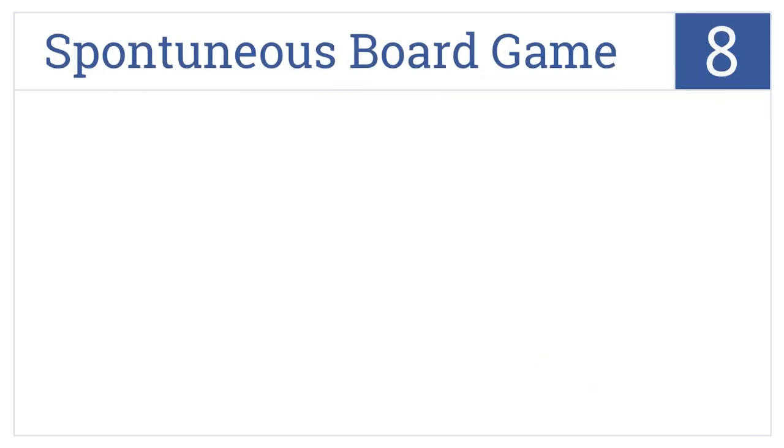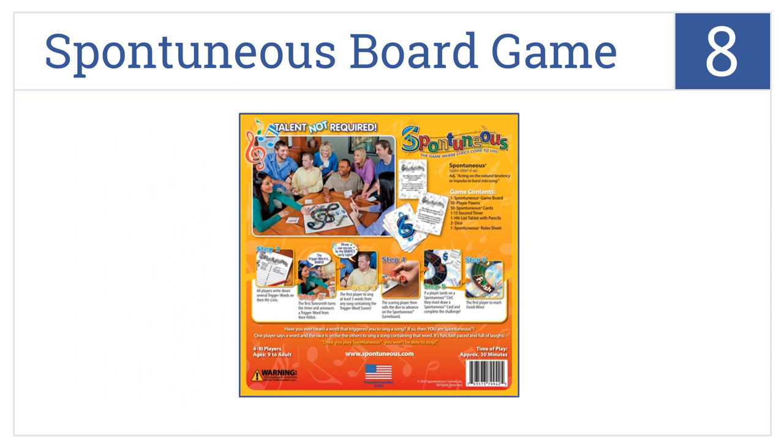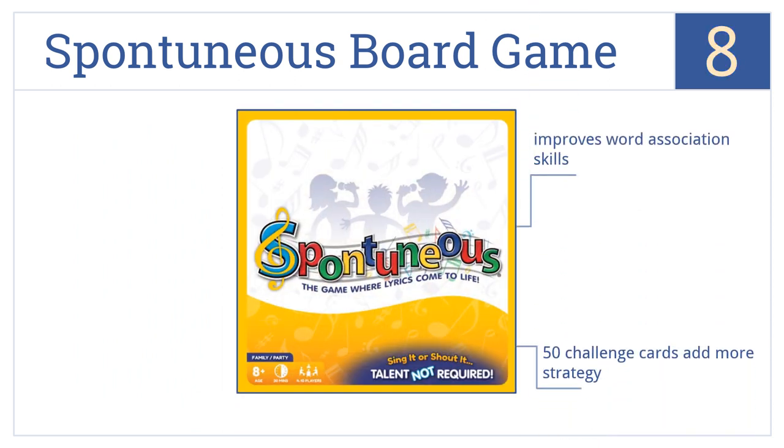Coming in at number 8 on our list. Perfect for small or larger groups, kids, families and music lovers, the Spontaneous board game allows players to burst into song from the use of a simple trigger word. 50 challenge cards add more strategy to the game, and it can improve word association skills. But the timer can be a bit irritating.